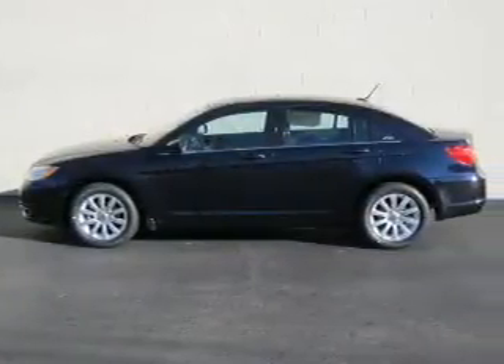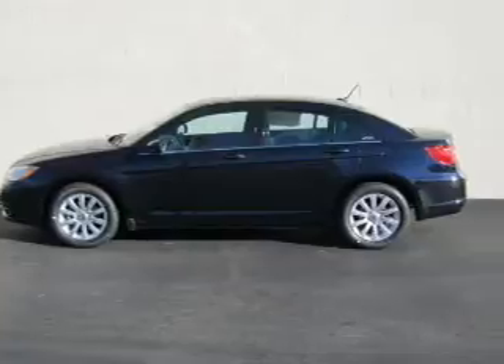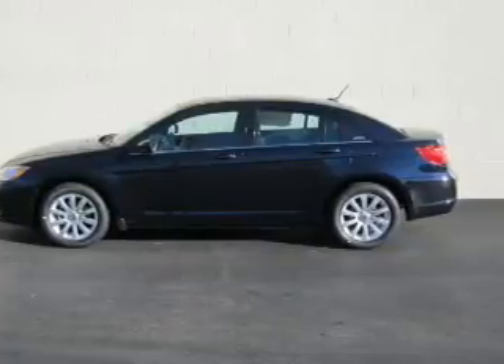An AM FM stereo with a CD player. An adjustable tilt steering wheel. Call today to schedule a test drive.